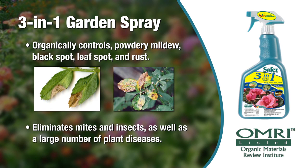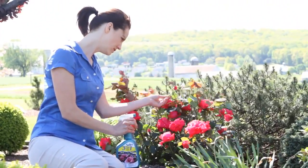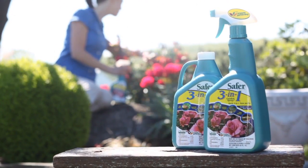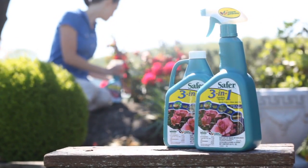You do not need to diagnose the problem to solve it. Whether you have a fungal disease on your plant or you have an insect that you can't recognize, 3-in-1 Garden Spray will take care of your garden problem so your plants maintain health all season long. No longer do you have to be a gardening expert to have a healthy garden.